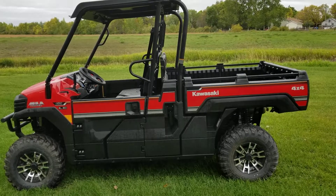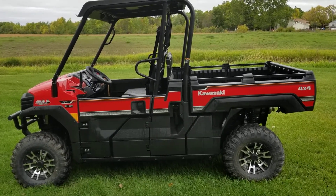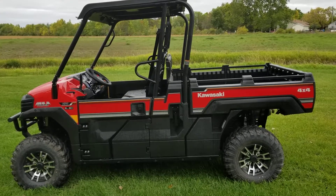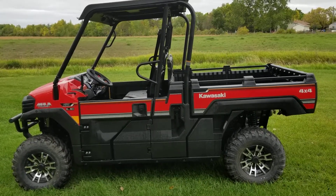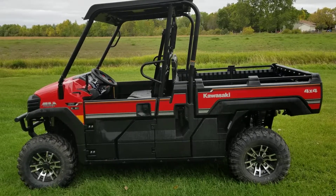This unit also comes with Kawasaki's three-year zero-dollar deductible warranty. We cover you — put the machine to work, use it, and if you have any trouble give us a call and we'll take care of it. The 2019 Kawasaki Mule Pro FX EPS LE.